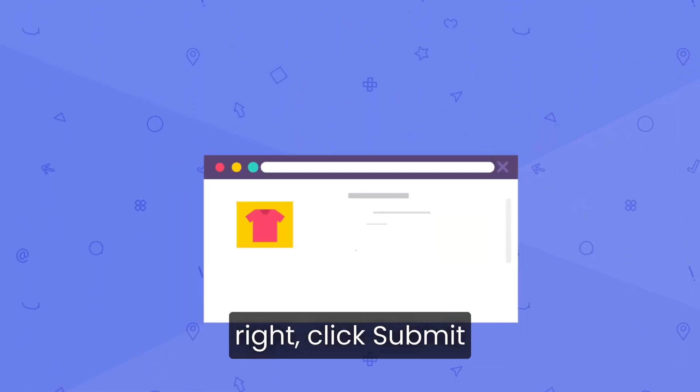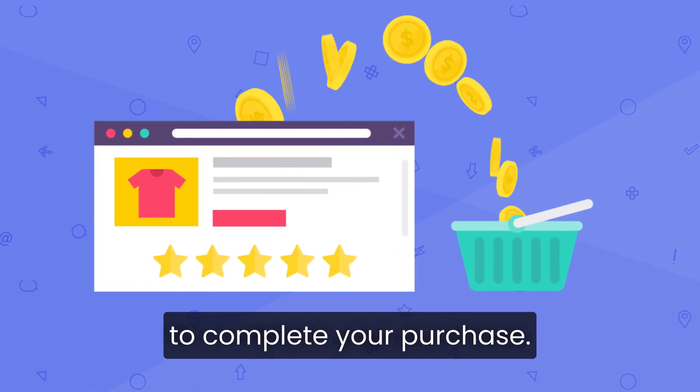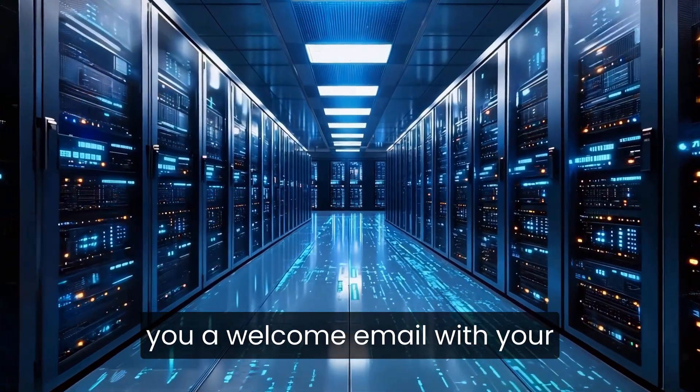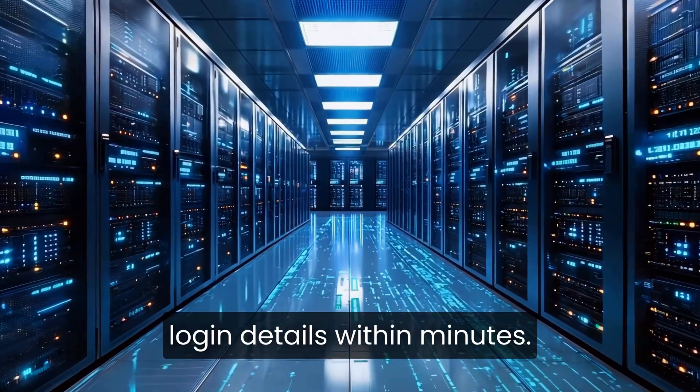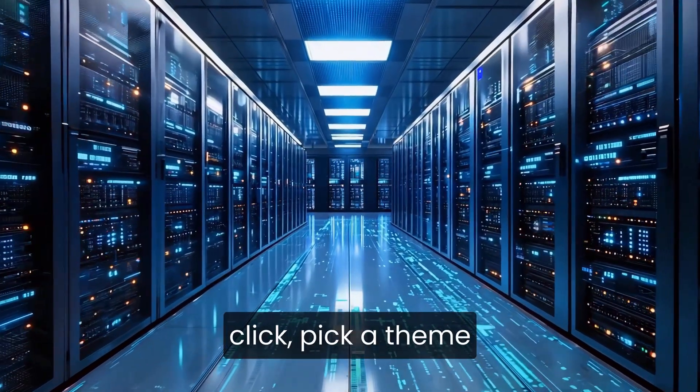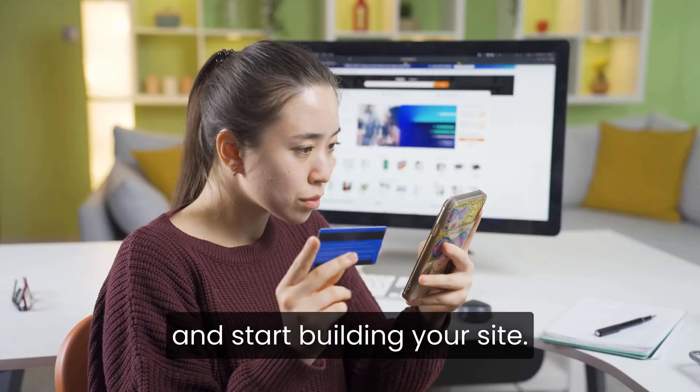Once everything looks right, click Submit to complete your purchase. Bluehost will automatically set up your account and send you a welcome email with your login details within minutes. From there, you can log in, install WordPress with one click, pick a theme, and start building your site.